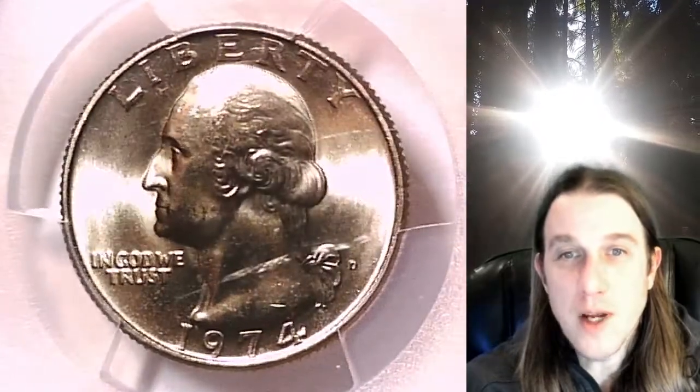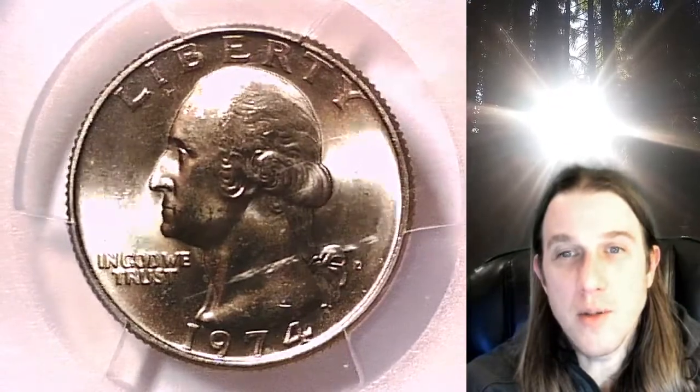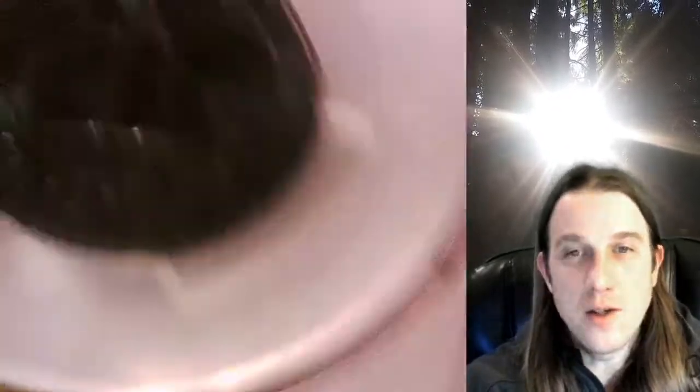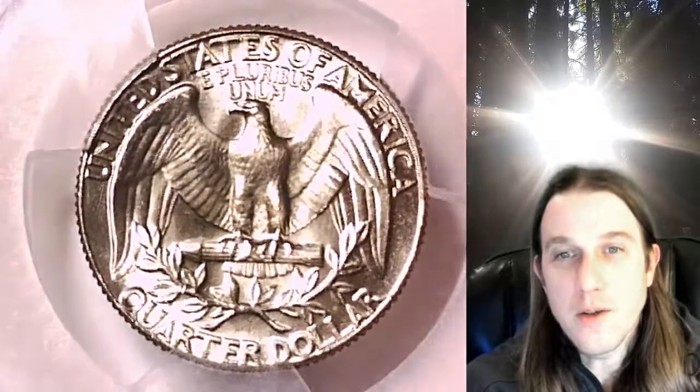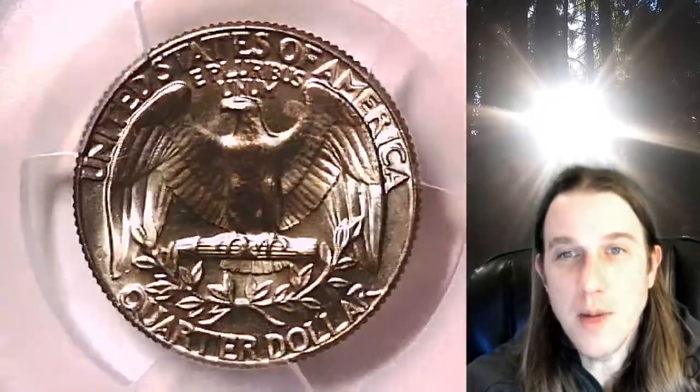This coin is going to go up for sale on my eBay store. You guys can find it by following the link in the description below the video. It'll take you to this exact quarter on eBay. Once there you can also find over 3,700 PCGS graded coins for sale in my eBay store.